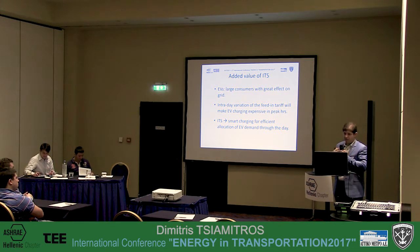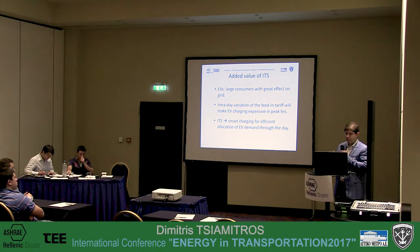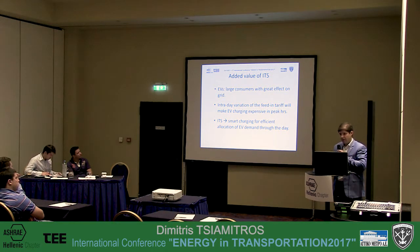The added value of this system is that it can be used in the future for electric vehicles. Electric vehicles will be large-scale consumers with a great effect on the electricity grid. In a few years — in some countries already, and in Greece next year — we will have intraday variation of the tariff. That means charging your electric vehicle will be expensive in peak hours. This ITS system will facilitate smart charging for efficient integration of electric vehicles into the grid.